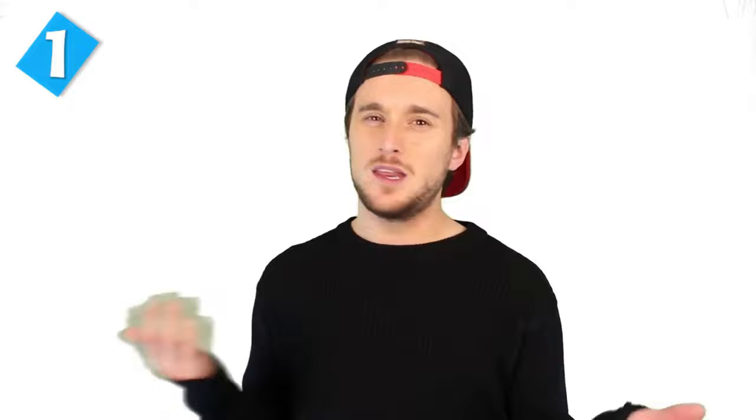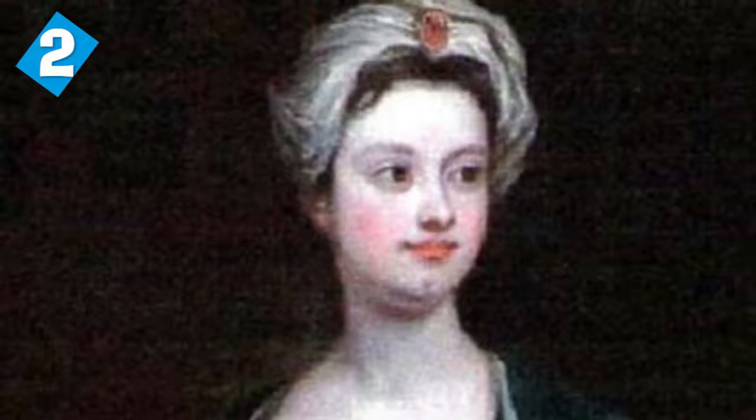At number two we have the Brown Lady of Raynham Hall. Her actual name is Lady Dorothy Walpole — Walpole for the win! Dorothy Walpole was the sister of the first Prime Minister of England, Robert Walpole.